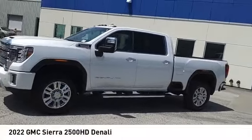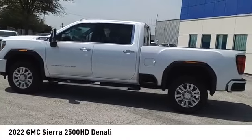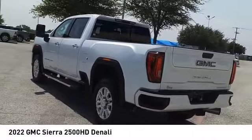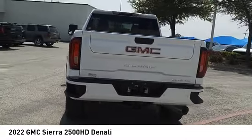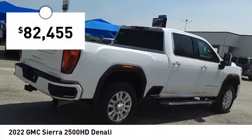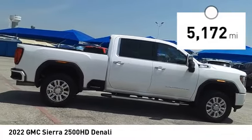Stop by and take a look at the 2022 GMC Sierra 2500 HD. The GMC Sierra 2500 HD has all your workhorse basics covered — no worries here — and is priced below $85,000. This vehicle has less than 6,000 miles.